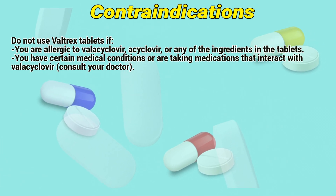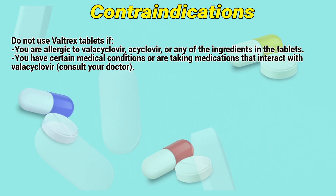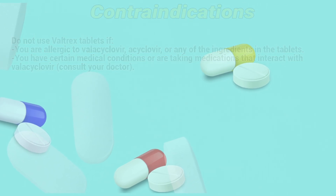Contraindications: Do not use Valtrex tablets if you are allergic to valacyclovir, acyclovir, or any of the ingredients in the tablets. If you have certain medical conditions or are taking medications that interact with valacyclovir, consult a doctor.